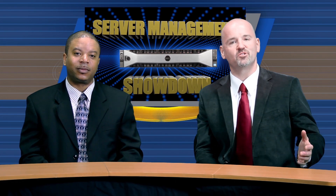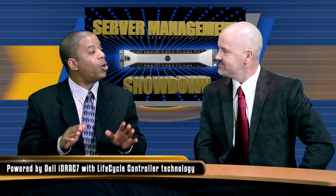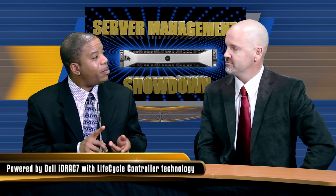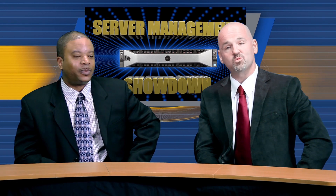Welcome to this exciting match-up between our trusty lab techs, David with the Dell solution and Herman with the HP solution. Bob, what do you think we're going to see here today? Today we're going to see that no matter what your infrastructure needs, Dell delivers in system management — from embedded system management to System Center Configuration Manager integration and VMware vCenter integration. Dell has got you covered. All right, let's watch.